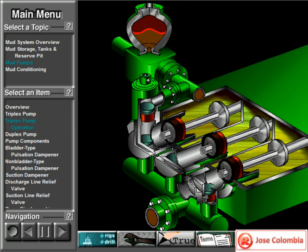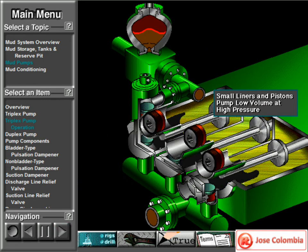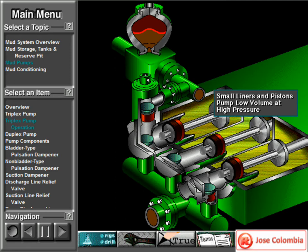Crew members can change the liners and pistons — not only to replace worn out ones, but also to install different sizes. Generally, they use large liners and pistons when the pump needs to move large volumes of mud at relatively low pressure. They use small liners and pistons when the pump needs to move smaller volumes of mud at relatively high pressure.